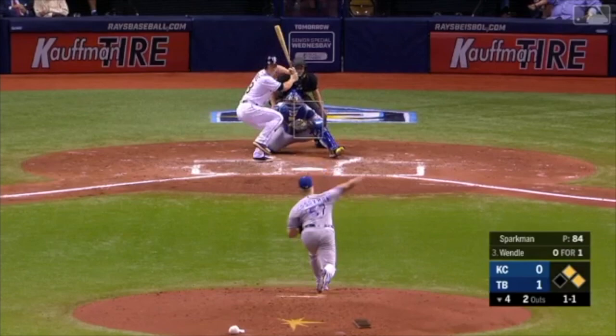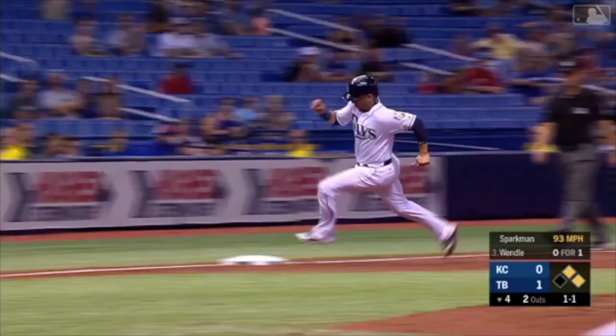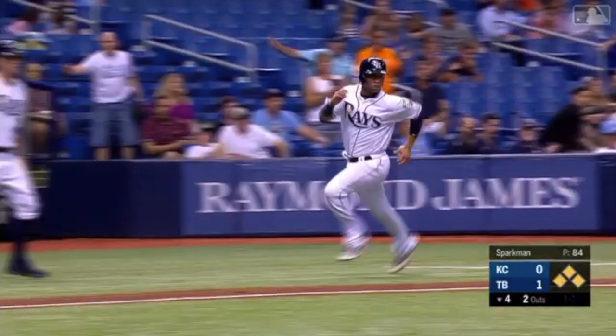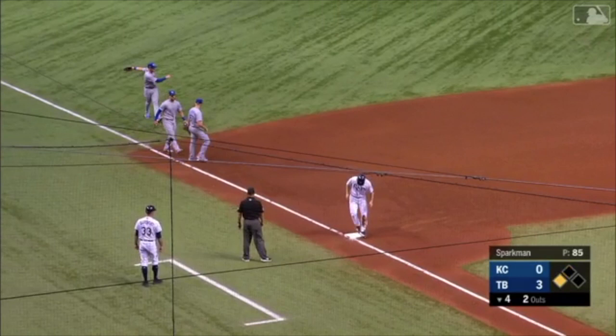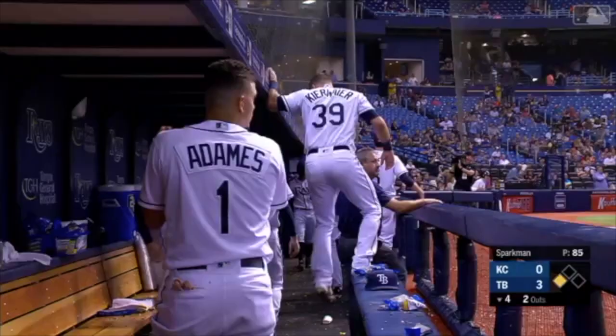Ground ball — that's a fair ball, just fair up the right side, beyond the bullpen mound. Perez scores. Pham's going to head to the plate. Throw's going to be at third, and Wendell is safe there — the ball loose. He will hang on at third with a triple, driving in two to make it 3-0.